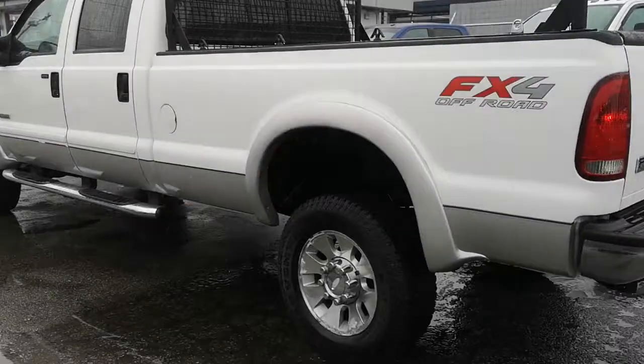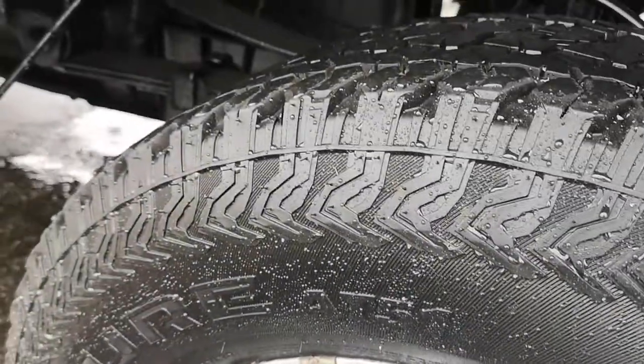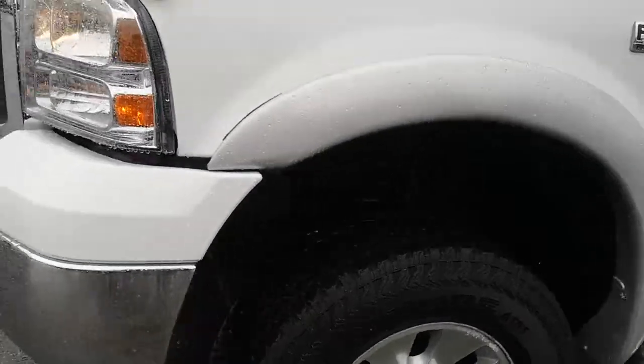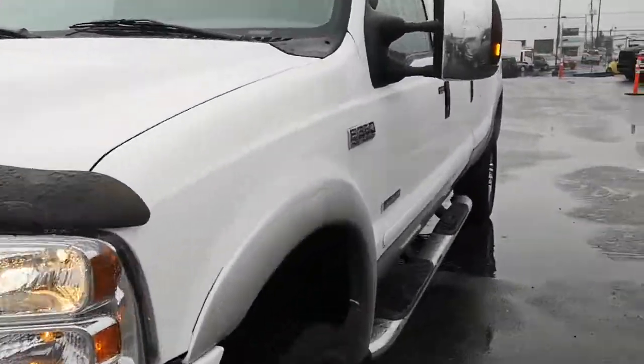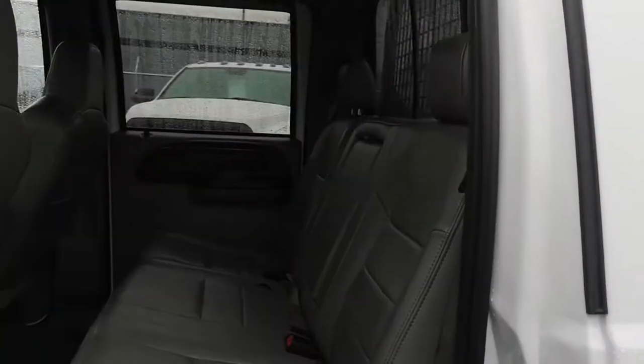Just going to give you a walk around to kind of give you a closer look and show you the actual condition of the truck. The truck's got 272,000 kilometers on it, and it is priced to sell.